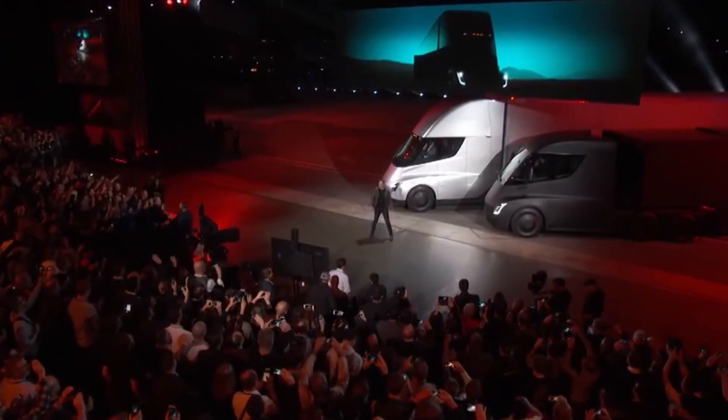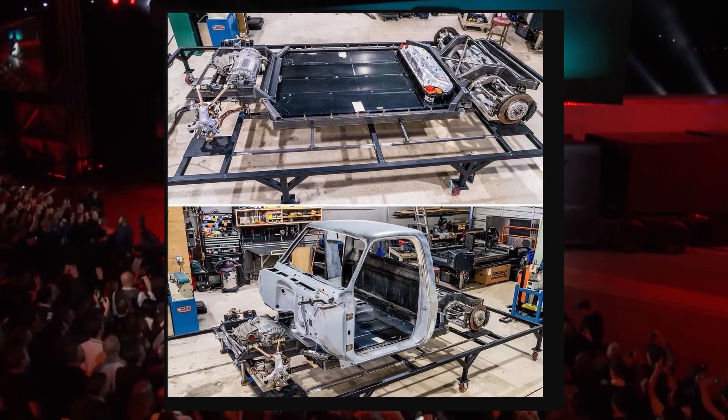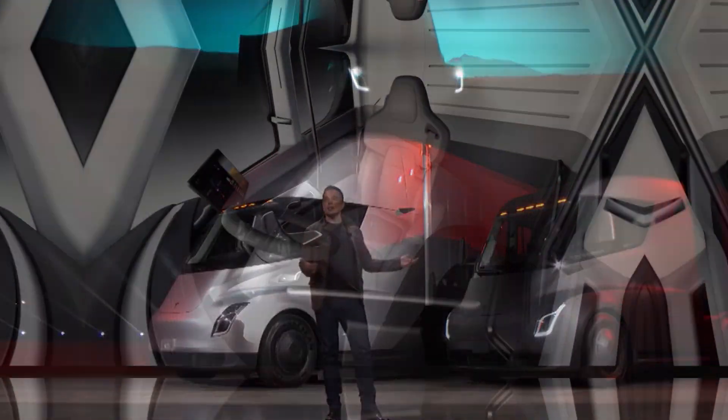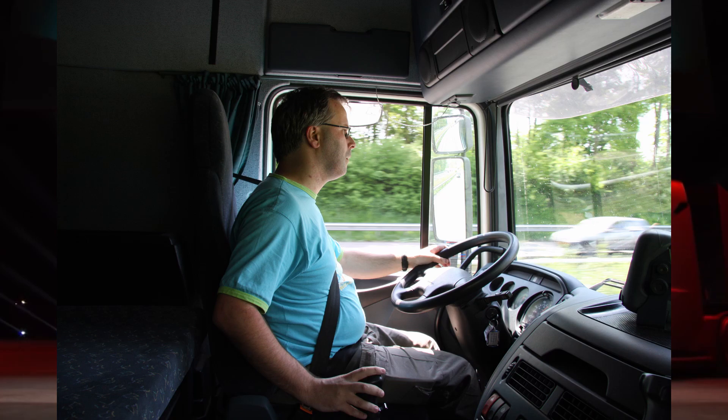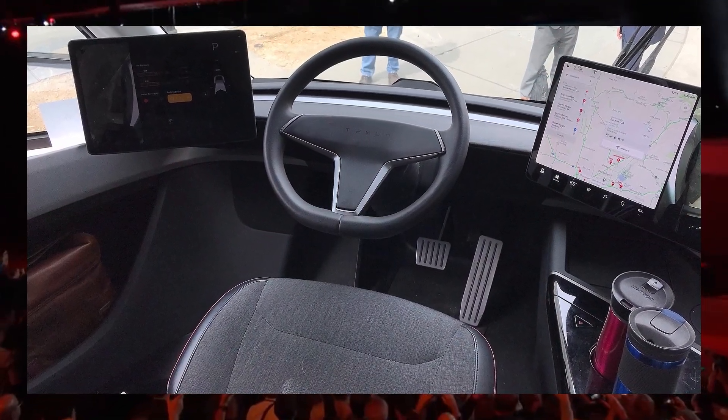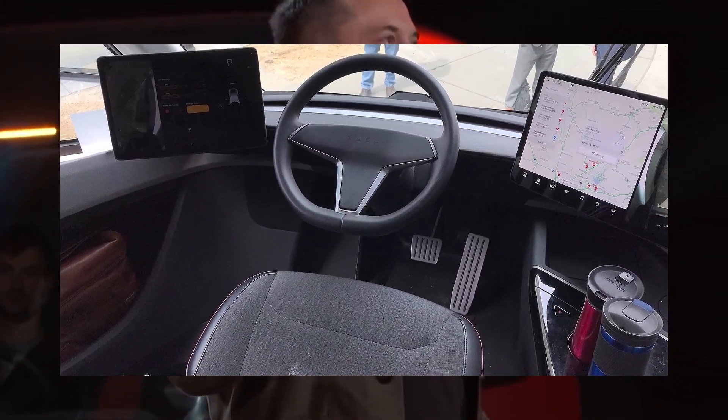The ride ought to be smooth thanks to the independent suspension. Tesla broke from convention when building the interior by placing the driver in the middle of the space rather than on the right or left side. They can see more of the road because the driver's position is raised. On two screens, a system of external cameras will stream live video of the surroundings.